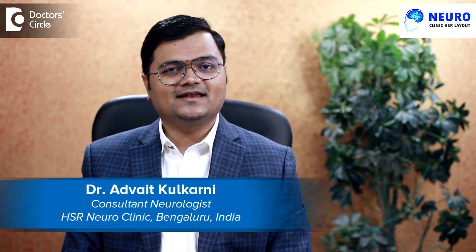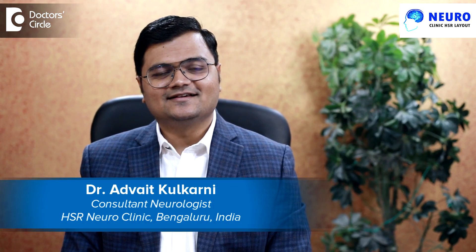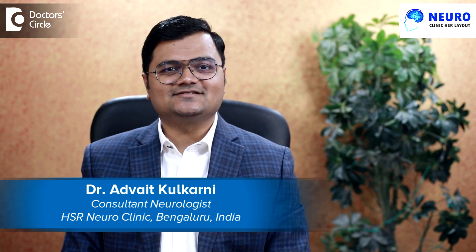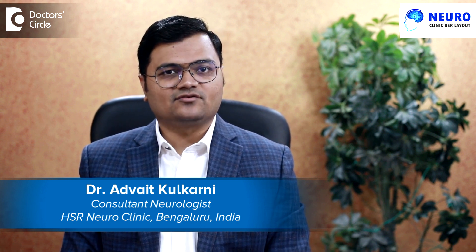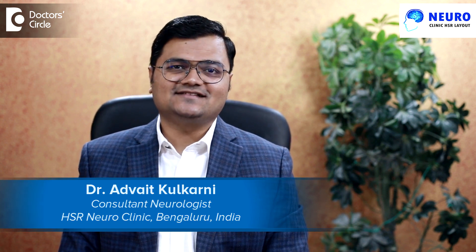Hello everyone, my name is Dr. Advait Kulkarni. I'm a senior consultant neurologist in Bangalore, in my own clinic HSR Neuroclinic, and I'm a visiting consultant in Narayana Hospital in HSR Layout and Manipal Group of Hospitals in Sarjapur Road.